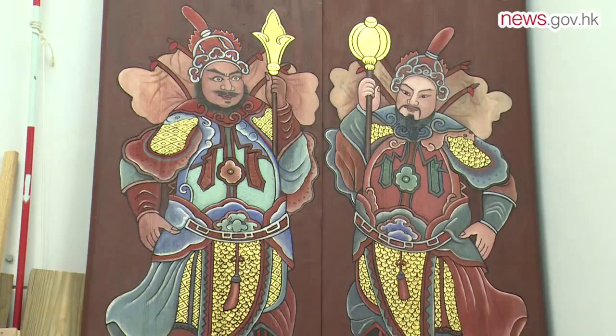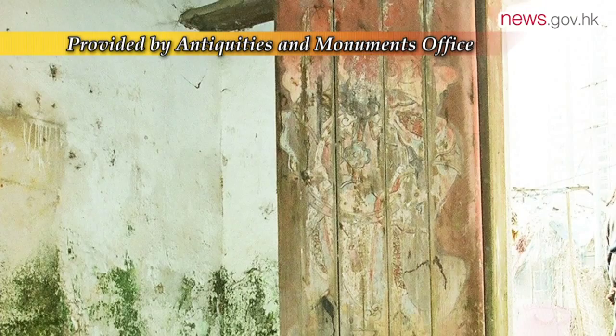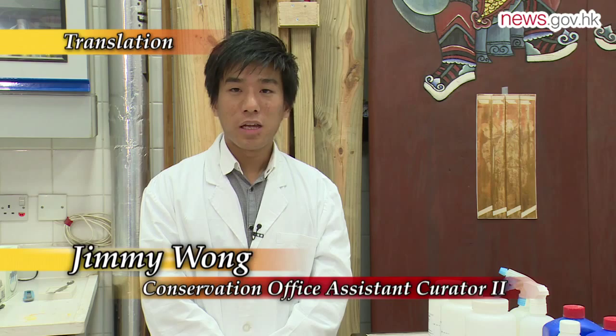This 150-year-old wooden door is part of Tak Tak Communal Hall in Yulong, which is one of the city's declared monuments. But it did not always look that good. Before the conservation office got its hands on it, there was a gaping hole in the door, and the carved door gods had almost disappeared. The bottom of the wooden door was mouldy and beyond repair. All we could do was saw off the damaged plaque and replace it with the same type of wood.